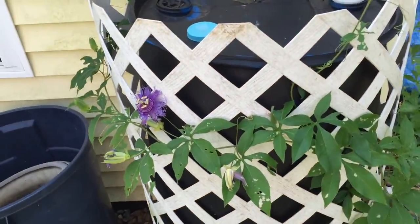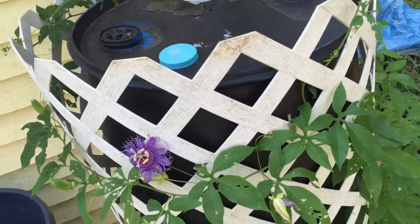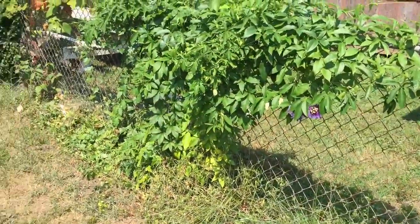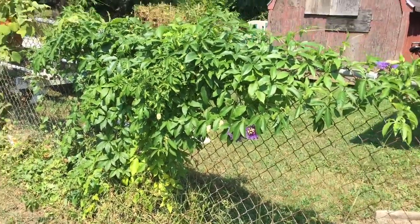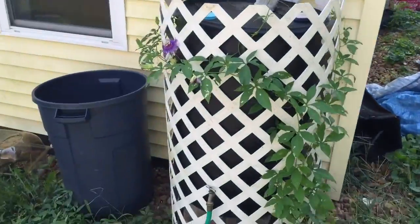The cool thing about passion flower is it provides a lot of ecosystem services. If you look over here, there's a bumblebee right there — lots of different pollinators like to come to the passion flowers. I saw some butterflies on it earlier, as well as honeybees and bumblebees.